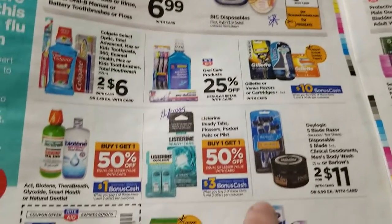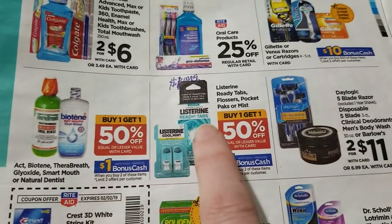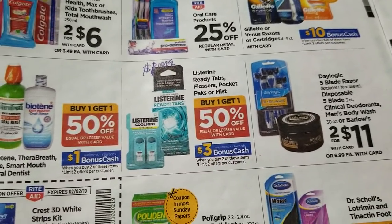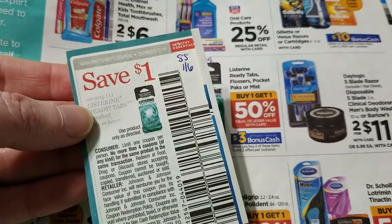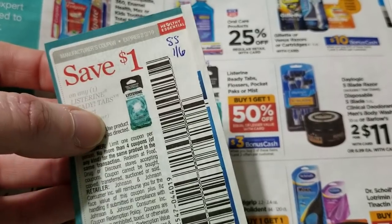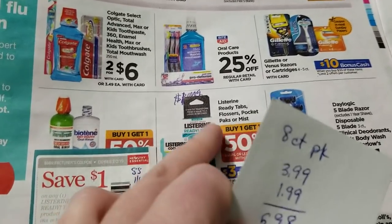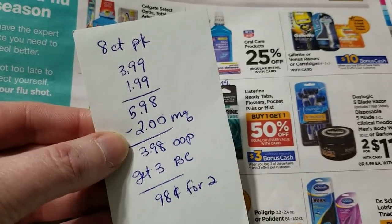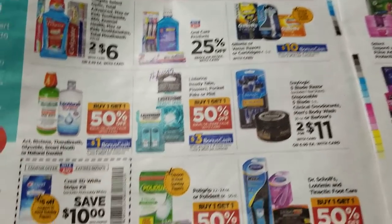It looks like we're getting coupons for Biotene. Listerine Ready Tabs, flossers, pocket packs, and minis are BOGO 50% and buy two get $3 back. We got a Ready Tabs coupon in the SmartSource on January 6th — it says 8-count or larger, and the store has them at $3.99. That's $5.98 for two minus the $2 coupon, so you pay $3.98 and get $3 back, making it 98 cents for two.